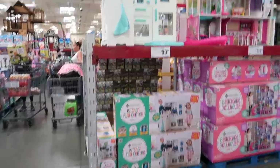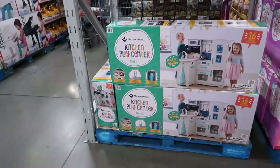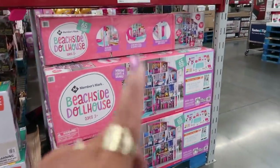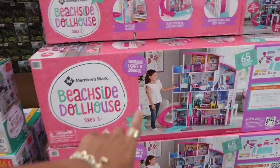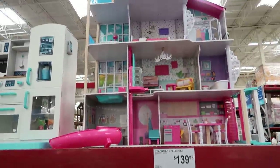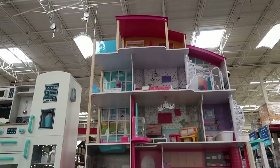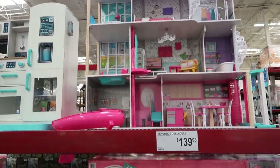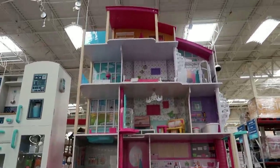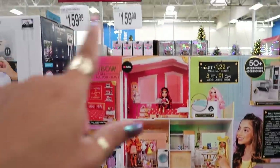Look at that — a little kitchen play center for $99.98, and then a beachside dollhouse. Look at how big that is — the little girl standing next to it and it's still bigger than her. That's cool for $139. I swear when I was little I always wanted one like that. My daughter had one kind of like half of it, but she didn't really play with dolls. This one is really, really nice.